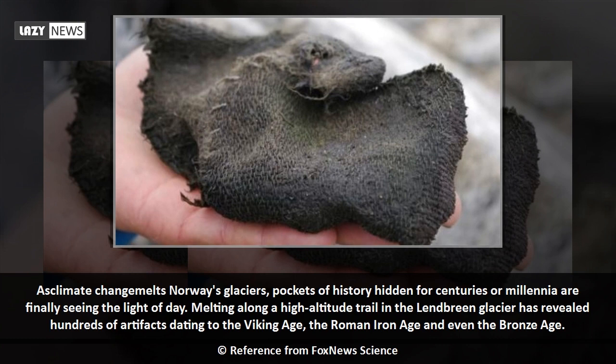Melting along a high-altitude trail in the Lendbreen Glacier has revealed hundreds of artifacts dating to the Viking Age, the Roman Iron Age, and even the Bronze Age.